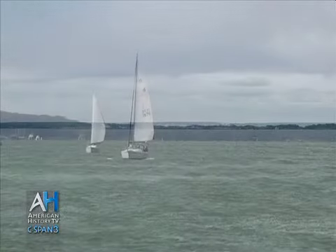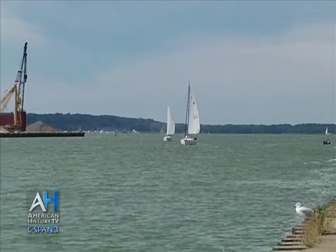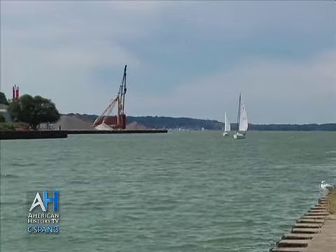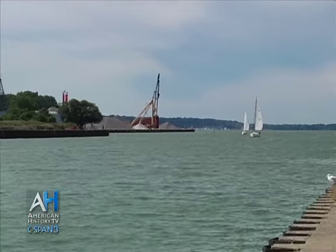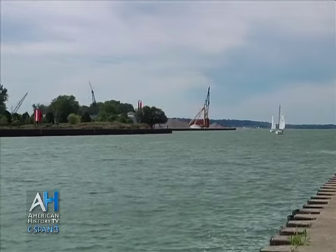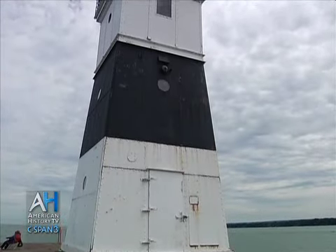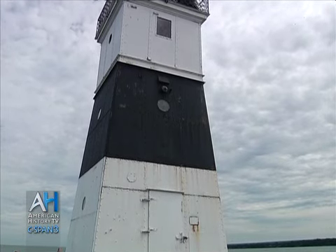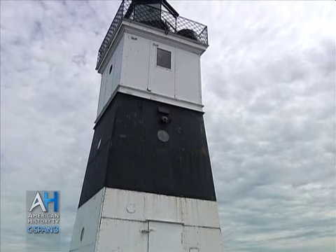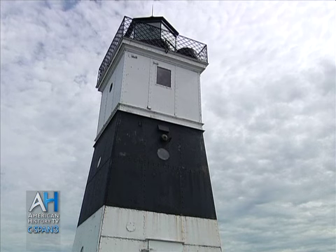We are at the North Pier, which is the main channel between Lake Erie and Presque Isle Bay. This channel connects Lake Erie with the City of Erie and the Port of Erie. Behind me is the North Pier light, and this was the first navigational structure on Presque Isle. It was managed by the U.S. Life Saving Association, which later became the U.S. Coast Guard, which has a base right here near the North Pier.